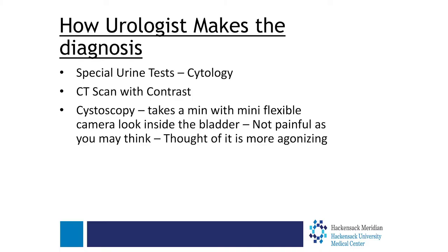So how do we make the diagnosis? If someone shows up in my office with blood in the urine, either microscopic or gross, we do a urine cytology — a special urine test. We also order a CAT scan or MRI, but usually it's a CT scan of the abdomen and pelvis with contrast. And the third thing we do is called a cystoscopy.